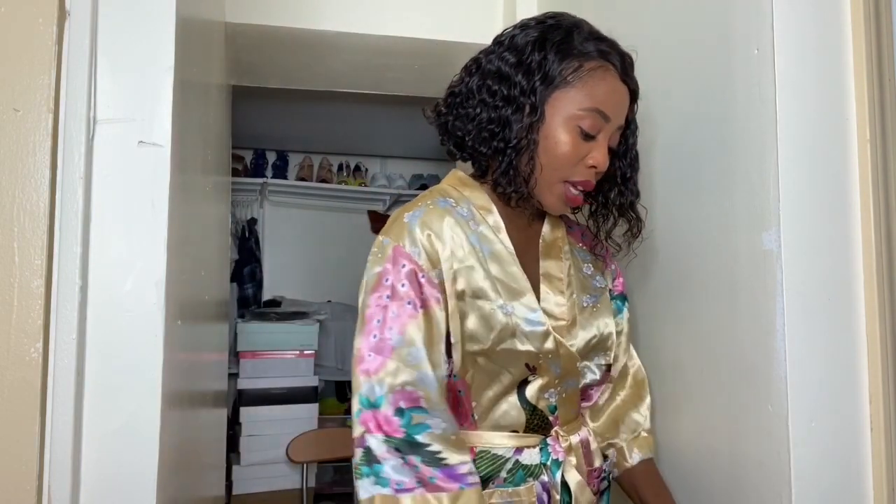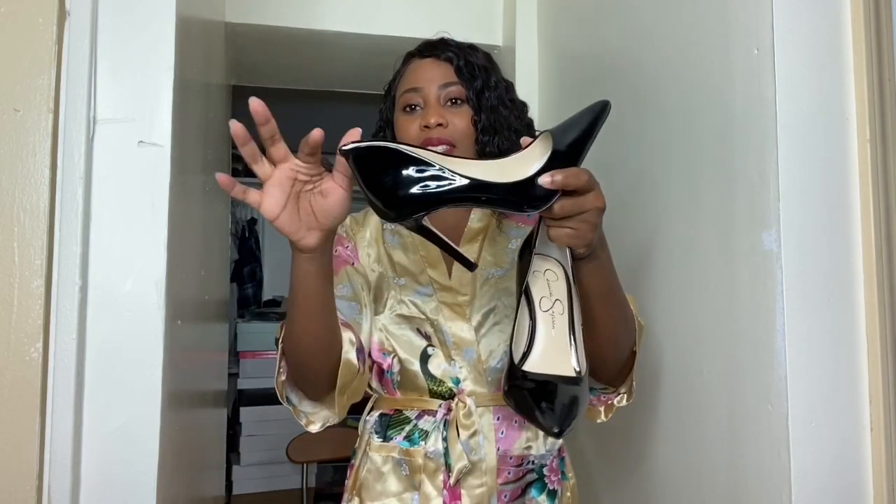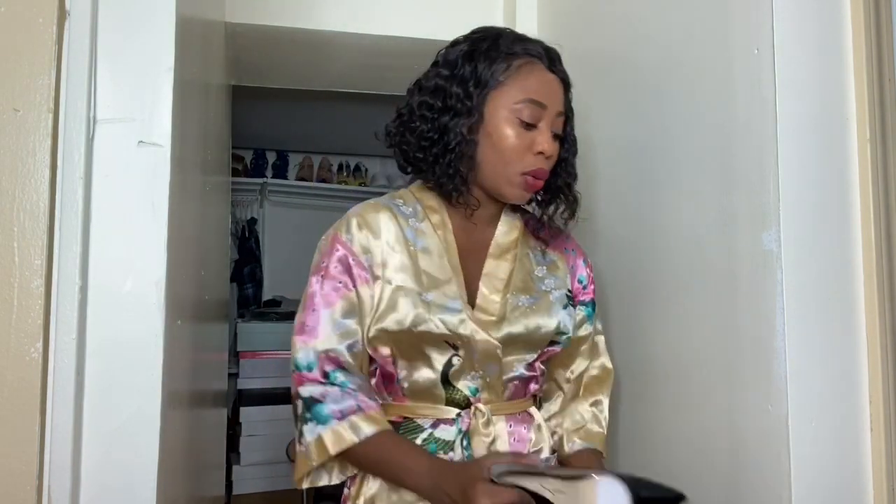I will be pairing the outfit with these cute shoes that I got from my Amazon wish list. I love these shoes so much. They're from Jessica Simpson — just a pure black leather pump. It's so cute and it has a nice shape at the back which I dig so much. So I will be wearing this pump with the look.